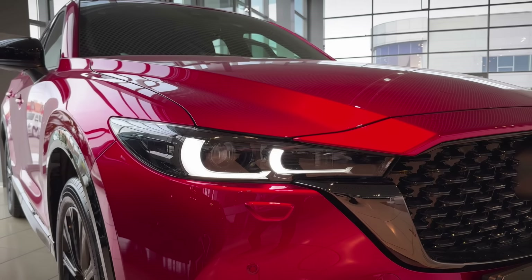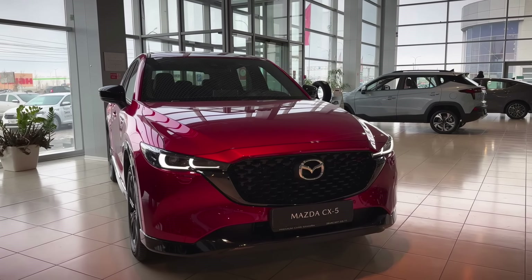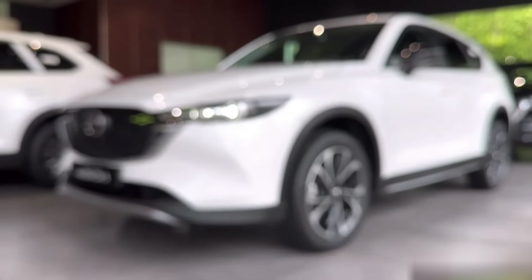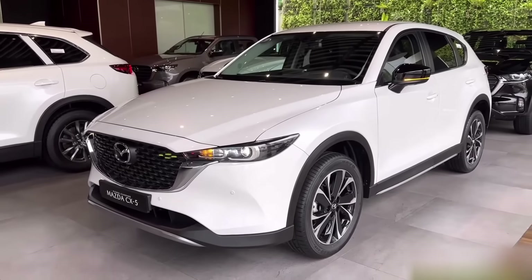The overall reliability of the Mazda CX-5 is above average. While rare issues may occur, fatal breakdowns usually result from poor maintenance and a lack of understanding of the basic principles of direct injection engine service.